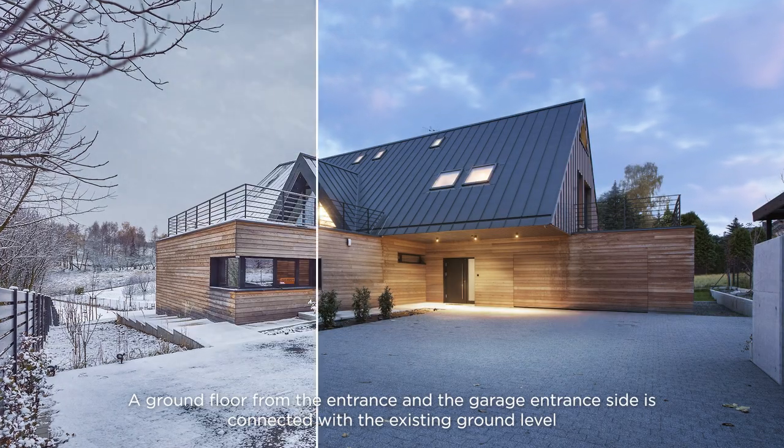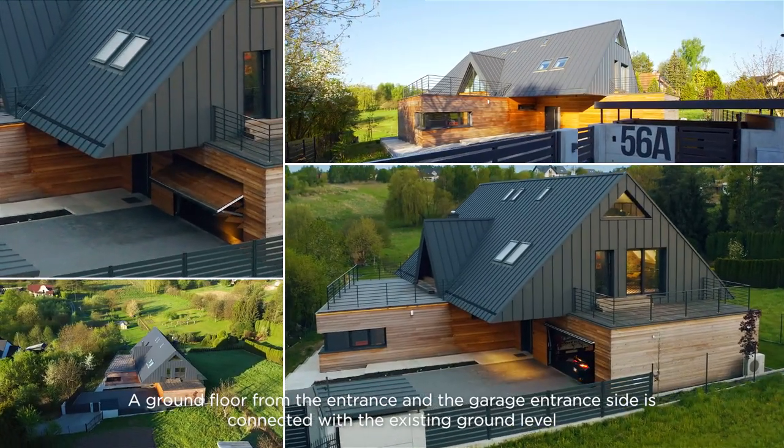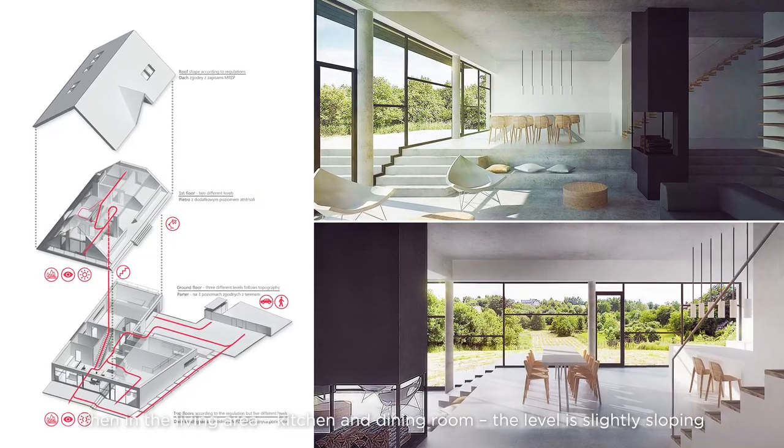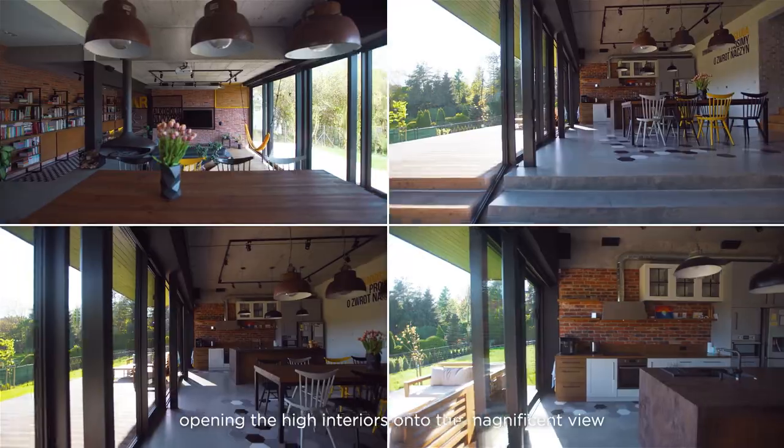The ground floor from the entrance and the garage entrance side is connected with the existing ground level. Then, in the living area, kitchen and dining room, the level is slightly sloping, opening the high interiors onto the magnificent view.